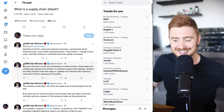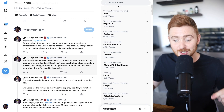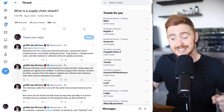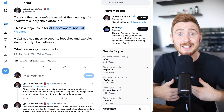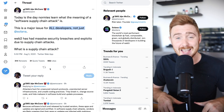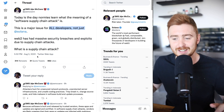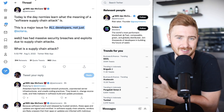Because the software is built and released by trusted vendors, these apps and updates are signed and certified. In supply chain attacks, vendors are likely unaware that their apps or updates are infected with malicious code when released to the public. New updates come out, the public downloads them, and they unwillingly open themselves up for attack — completely unknown to the developers. Definitely read the thread linked in the description if you want to learn more.